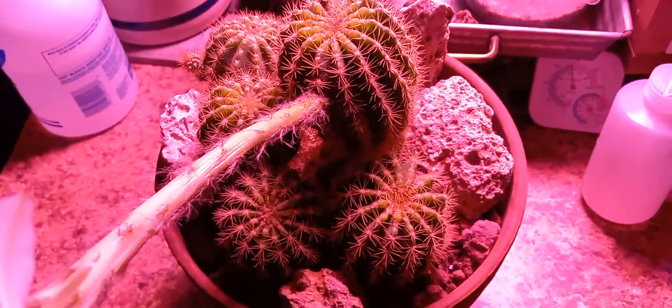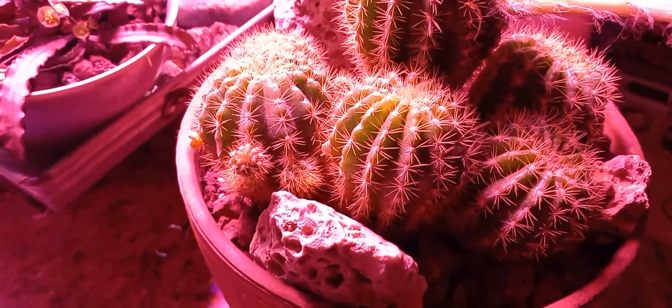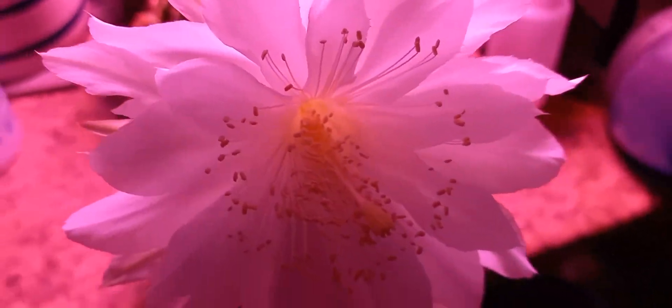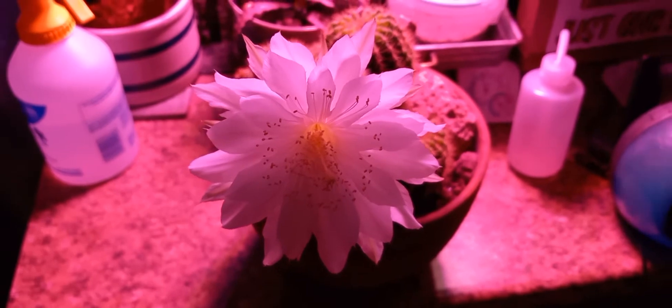It's got real neat gold spines on it that other Echinopsis don't have. It's putting out a lot of offsets over here. I thought I'd just share this really beautiful flower with you guys this morning — a real morning treat.